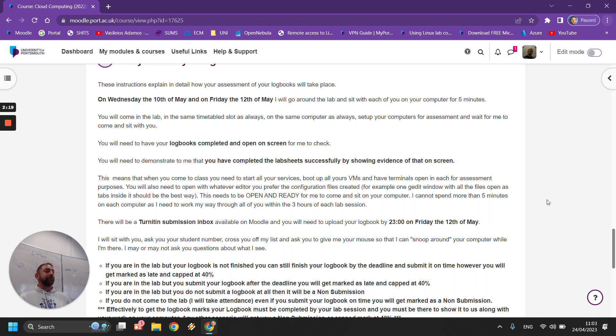This means that your log book must be finished by the time you come to the lab to get assessed. If you come to the lab and tell me you haven't managed to finish that last lab sheet, you won't get marked on the last lab sheet. Practically, the deadline for your log book is when you come into the lab to get assessed.